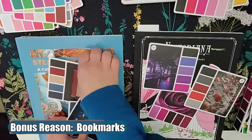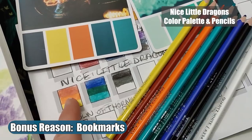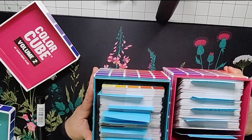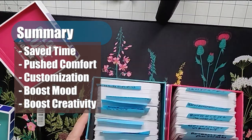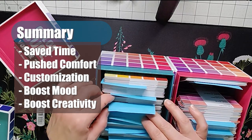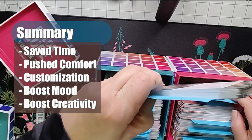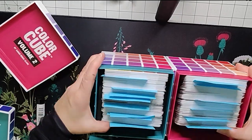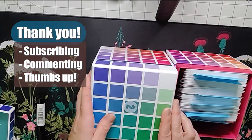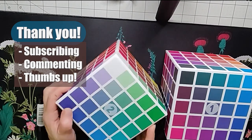And there is one bonus reason: temporarily putting the color cards in a coloring book like a bookmark, or placing them next to the project you're working on. In summary, these color cubes have saved me time, pushed me past my comfort zone, allowed for personal customization, and having physical cards kind of boosts my mood and maybe even my creativity. I hope you found this video helpful — thanks so much for your comments in the past few videos. Your responses have made this color journey so much more rewarding. Thanks for watching.